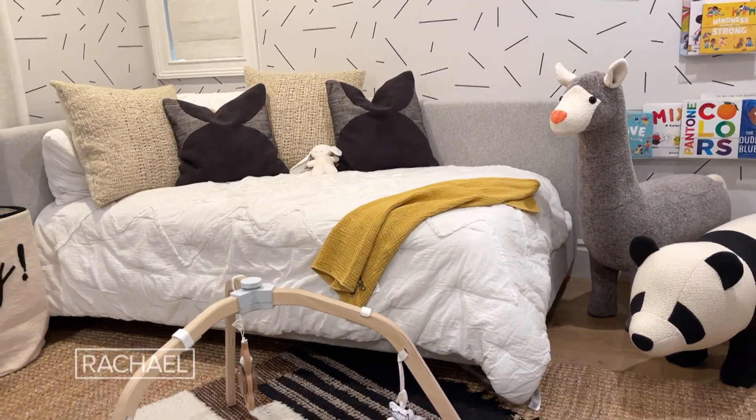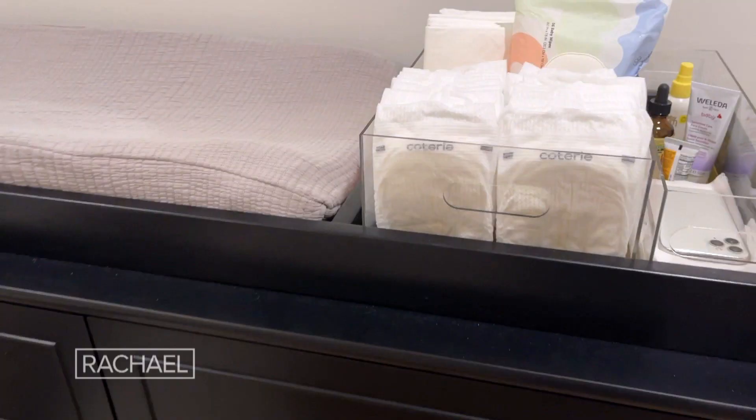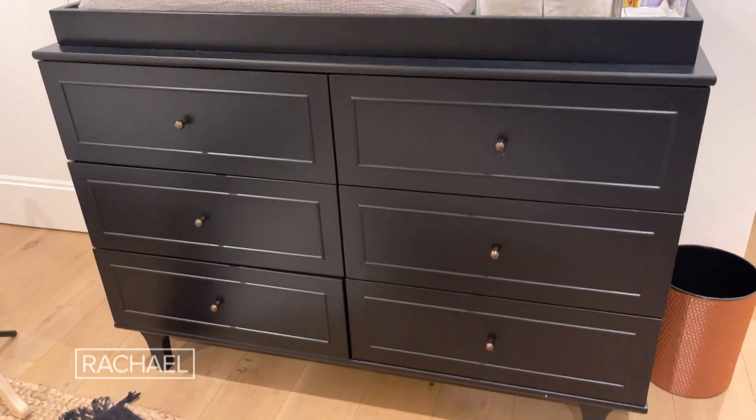Having a day bed is great because it will grow with us as a family. Right now it's for Patrick and I, but as he starts to get a little older, eventually he'll be out of the crib and into the day bed. In this nursery, we picked items that will grow with our family — for example, our dresser that has a changing table on top will be his dresser until he's much, much older.